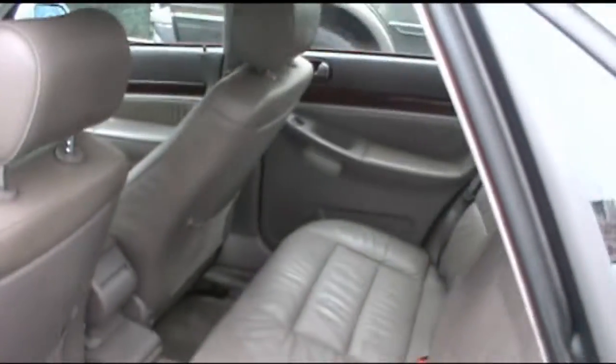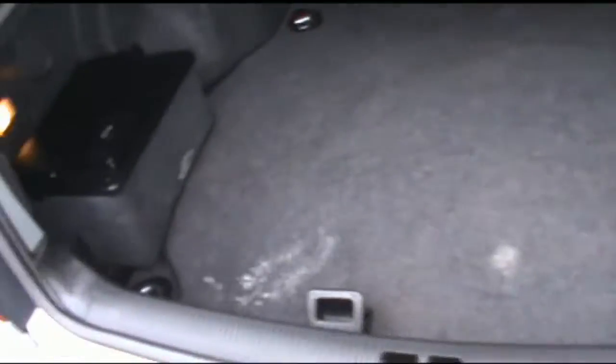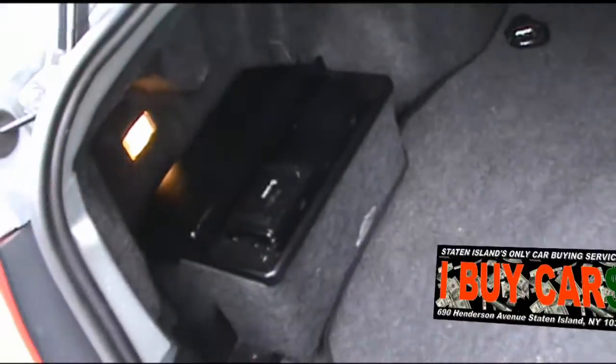This one has a full-size spare in it also. There's an Audi factory CD player — not sure if that's hooked up to the other system, but you never know.